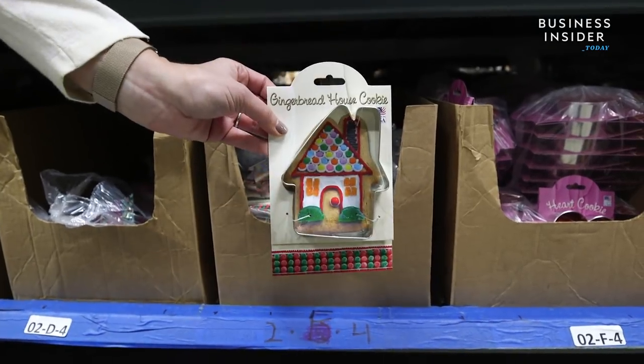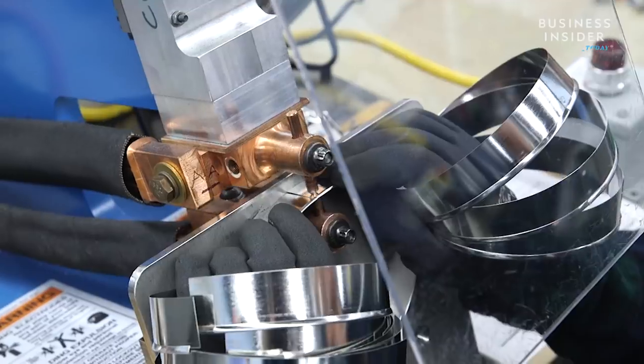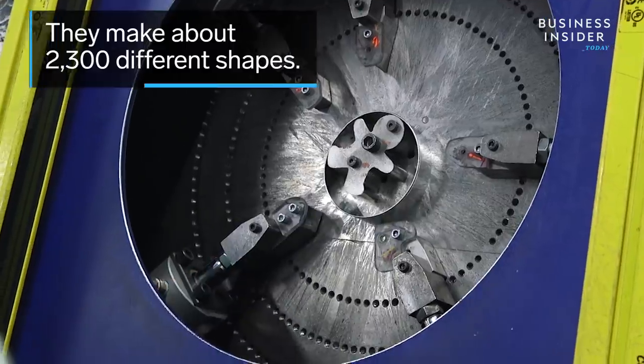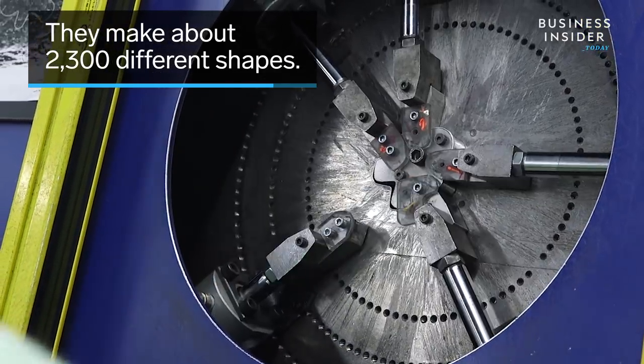The business began when founder Ann Clark decided to transform some of her popular homemade Christmas ornaments into cookie cutters. The company started manufacturing its own cookie cutters in 1996. Today they can make about 2,300 different shapes at the Vermont facility.